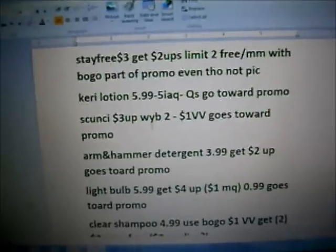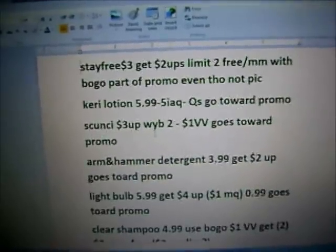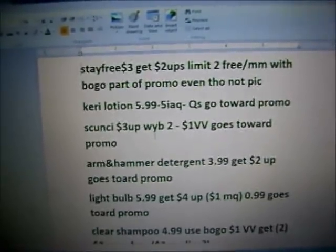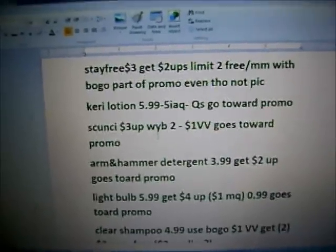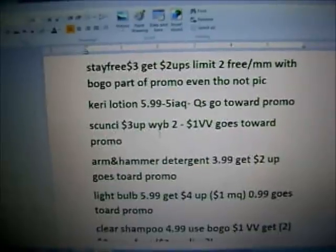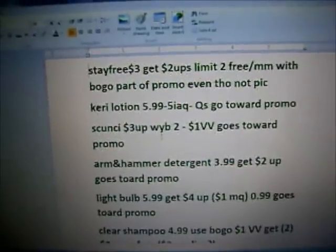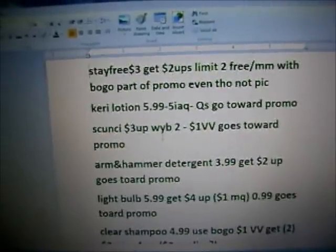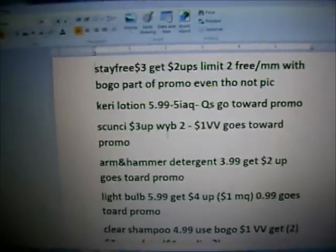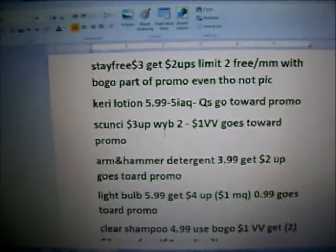The Stay Free pads and the Care Free liners are going to be $3, get $2 plus up — that's a limit of two. So they're essentially $1, and they could be free or a money maker with the buy one get one free coupon. I think it's a max of $4.49, and if they allow the max value, it's going to give you some overage.